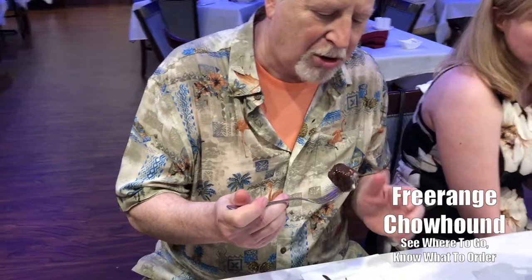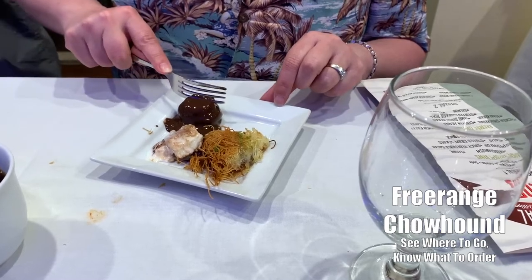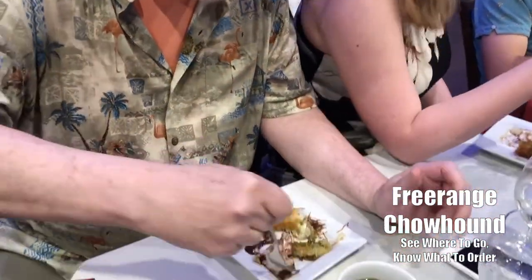Now it's time for dessert here at Mado. They brought us three fabulous things. This is a chocolate cream puff — I've never had one like this. I can't cut it, so I'm just going to have to gnaw on it. Oh my God. All that honey and stuff. Look at that thing. It's delicious from beginning to end.